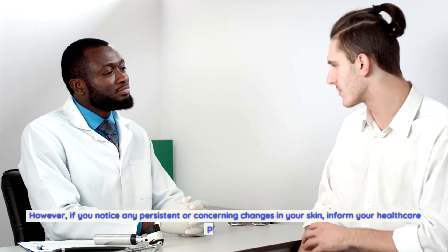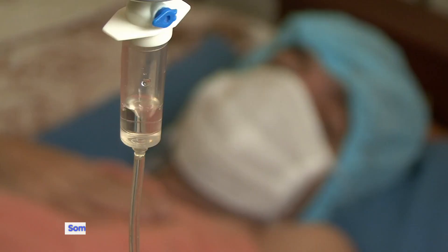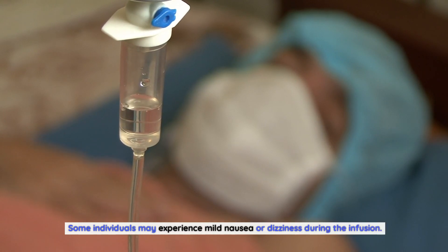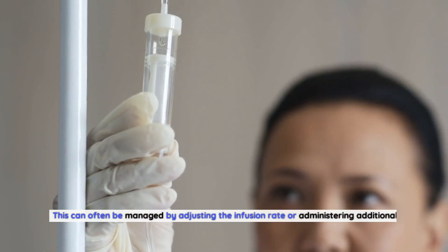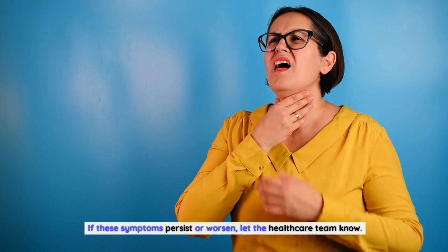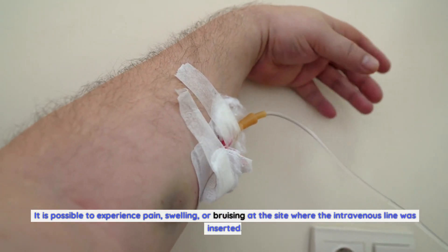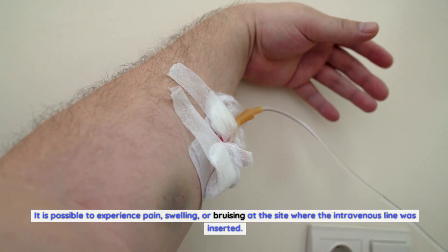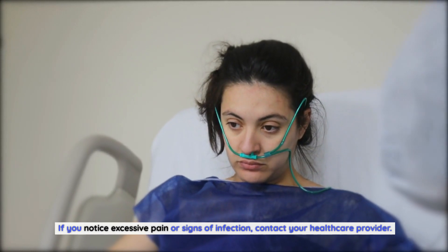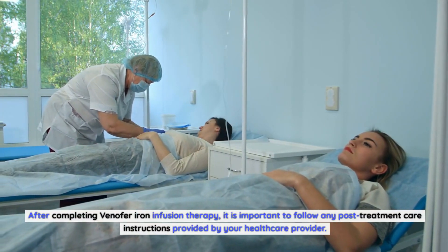If you notice any persistent or concerning changes in your skin, inform your healthcare provider. Nausea or dizziness: Some individuals may experience mild nausea or dizziness during the infusion, which can often be managed by adjusting the infusion rate or administering additional medications. Pain or discomfort at the infusion site: It is possible to experience pain, swelling, or bruising at the IV site, which is usually temporary. If you notice excessive pain or signs of infection, contact your healthcare provider.